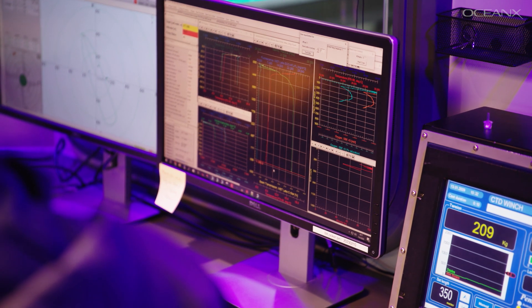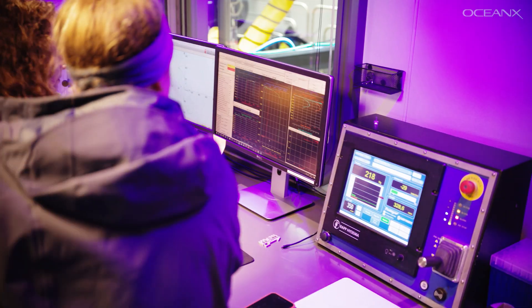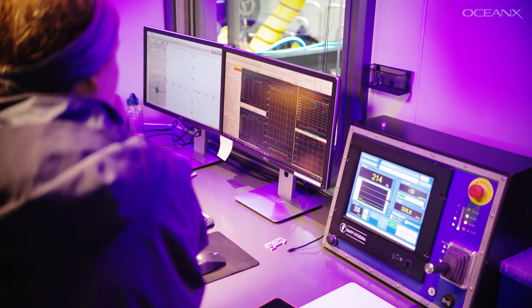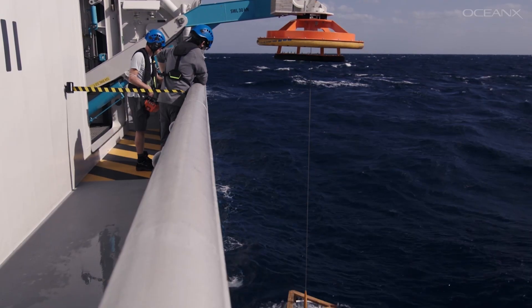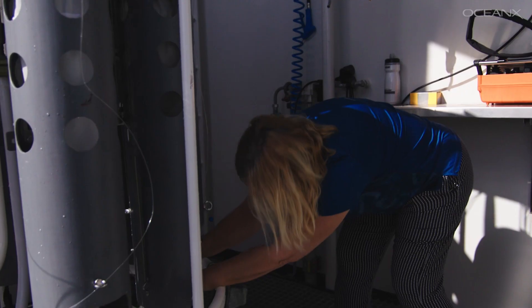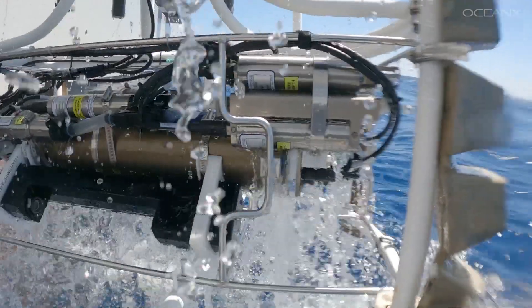I'm sitting at the data acquisition screen, looking at the software, and working with the scientists to identify any interesting spikes. We get to the bottom, decide where we're going to fire the bottles, and the CTD comes up, stopping incrementally along the way at identified stops to collect water. Now I have my physical sample and my data from the sensor package, and you can combine those to have interesting inferences and insights about the overall structure of the water column. When the CTD comes back, the data gets handed off to teams across the ship.